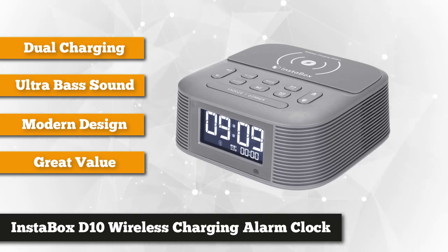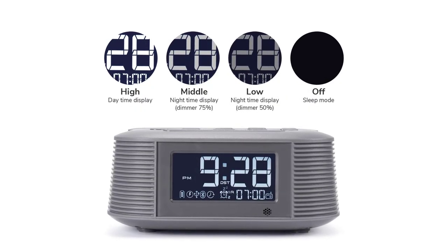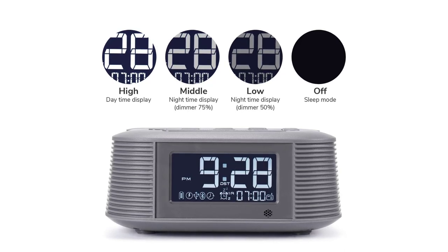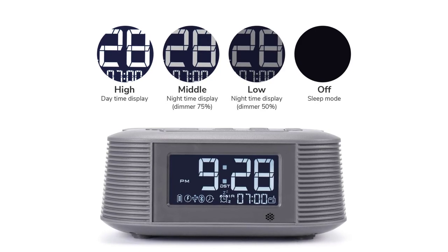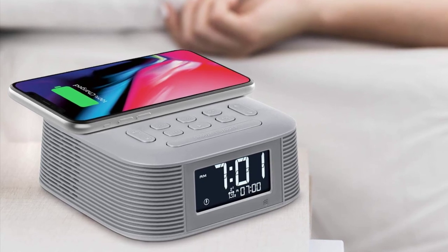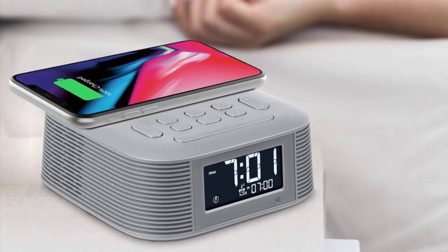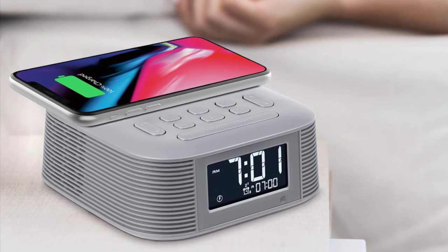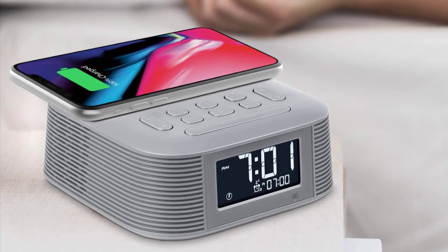Featuring a box-like shape, the Instabox D10 has a neat and clean look with a 3-inch large LCD screen with an easy-to-read display. Time and content are easy to read at a glance, and there are four level adjustable display brightnesses which make viewing even more comfortable. This alarm clock is designed to be the simplest bedside alarm clock for your needs, with clearly labeled buttons and a wireless charging station on top, so you will easily know how to operate it and charge your mobile phone or other devices with wireless charging functions.